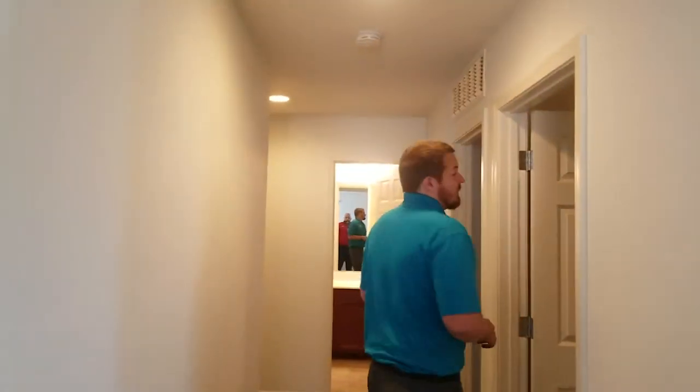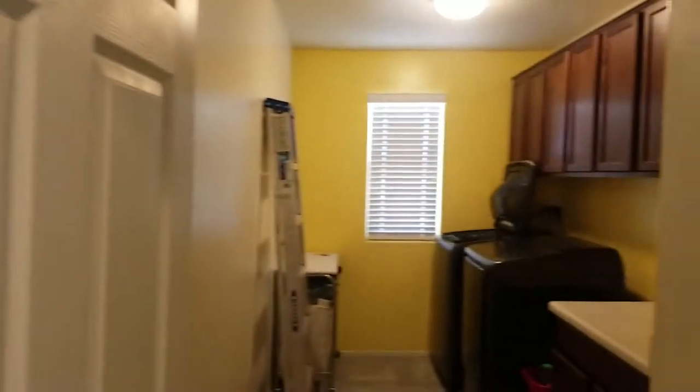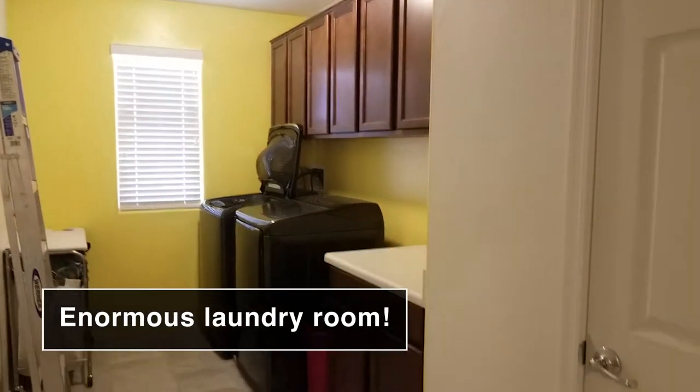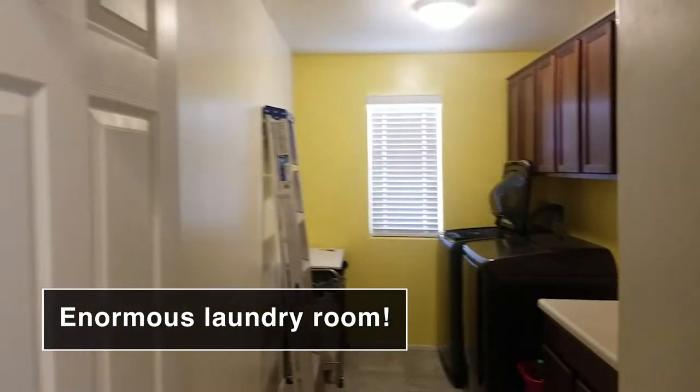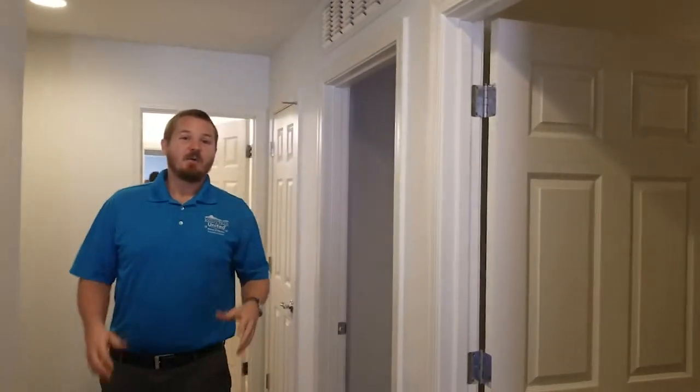Down this hallway you have a huge laundry room — you're going to want to take a look at this. You have a closet, cabinetry, a place to fold clothes, a window, and a washer and dryer. I would love to have this laundry room in my house.